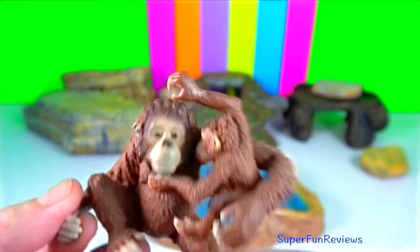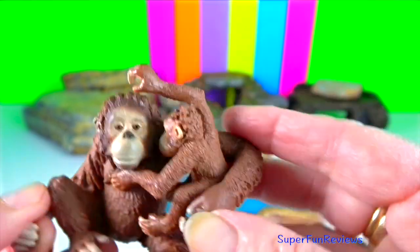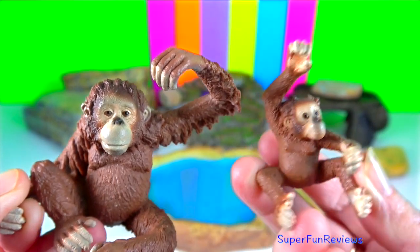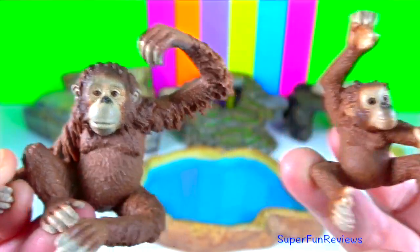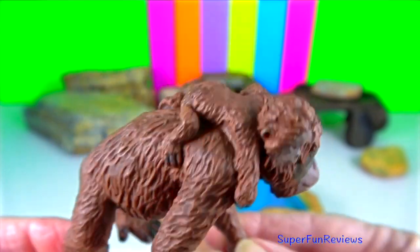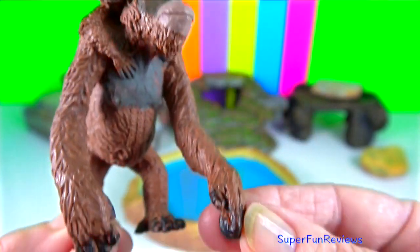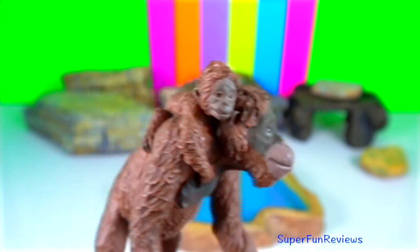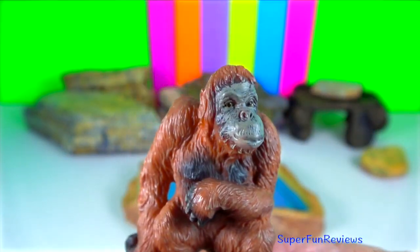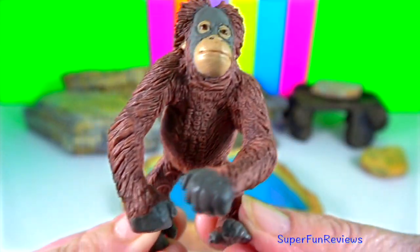Mature males have a prominent sagittal crest, large cheek pads or flanges, extensive throat pouches, and long canines. The cheek pads are made mostly of fatty tissue and are supported by the musculature of the face. The throat pouches act as resonance chambers for making long calls, especially to attract females.